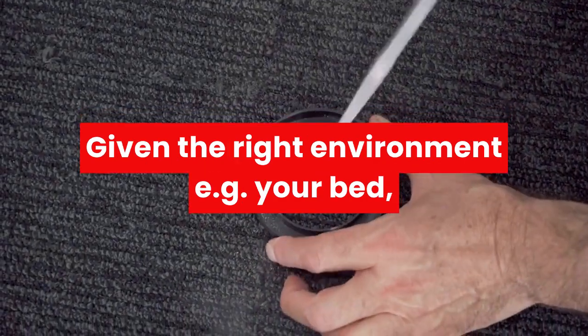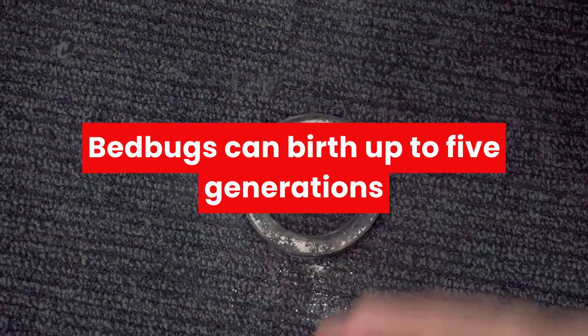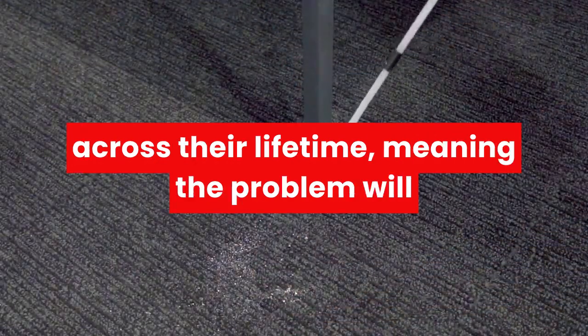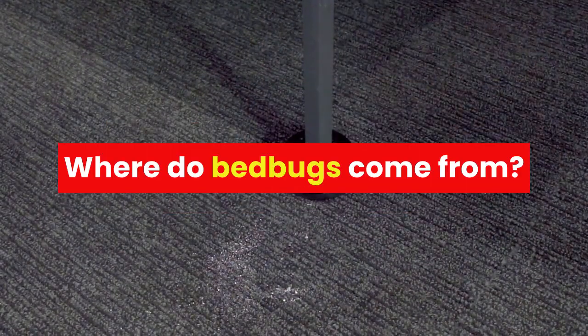Given the right environment — e.g. your bed — bed bugs can birth up to 5 generations across their lifetime, meaning the problem will grow exponentially if not snuffed out early.